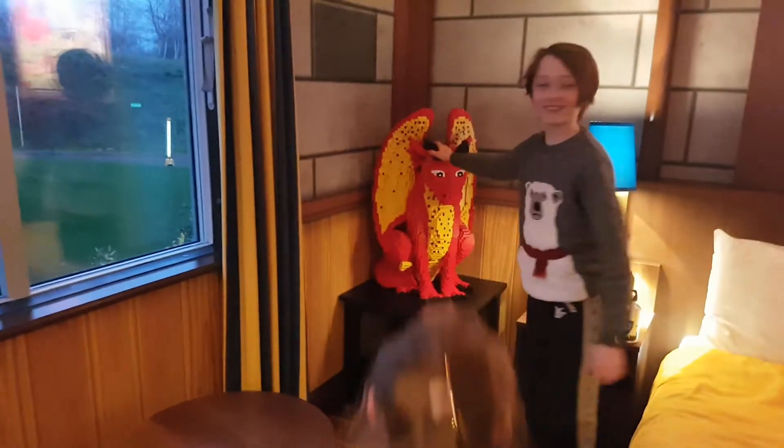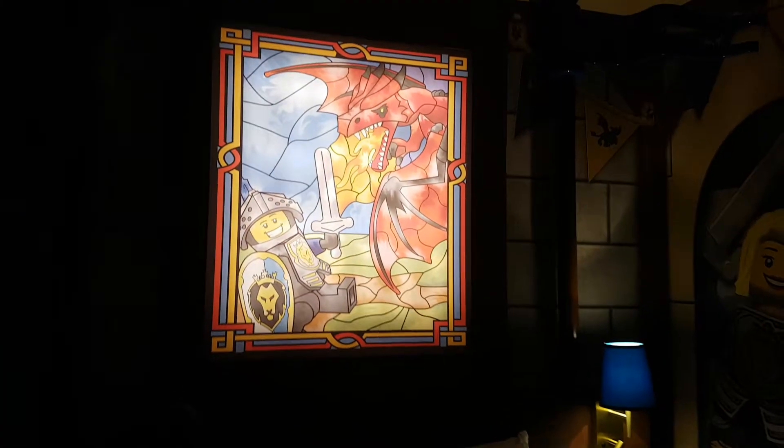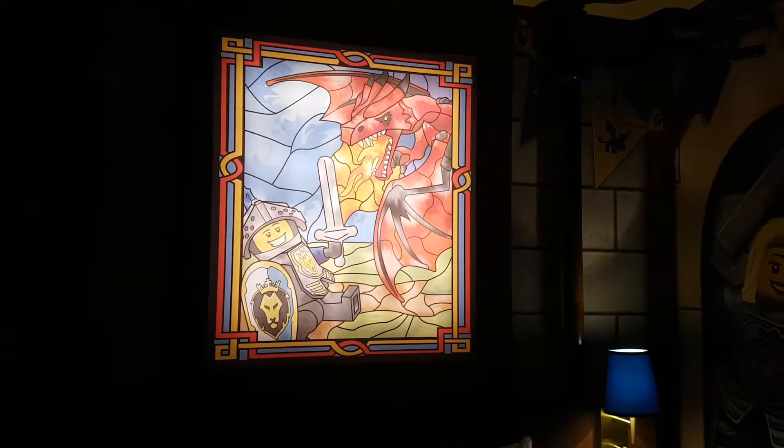This is Dragon. His name is Dragon. This is a bear. You can also turn off the light switches. Goodbye lights. There's a big mural on the wall there that lights up. Apparently you can turn it off. Nice.